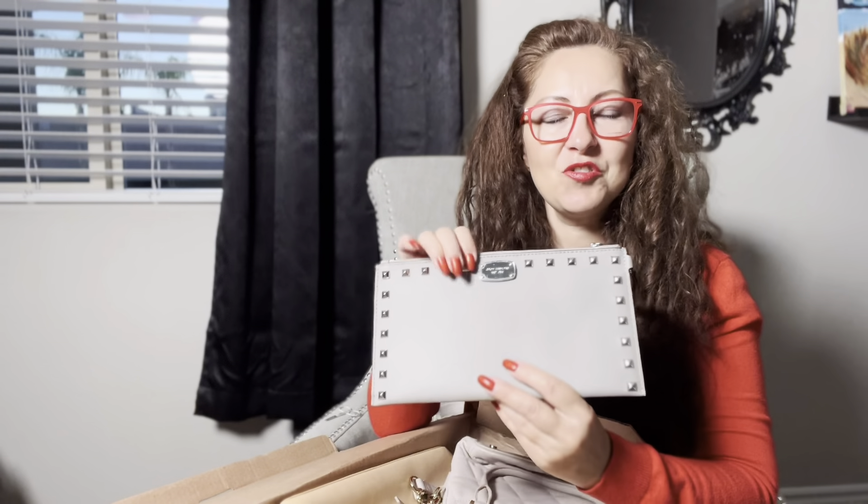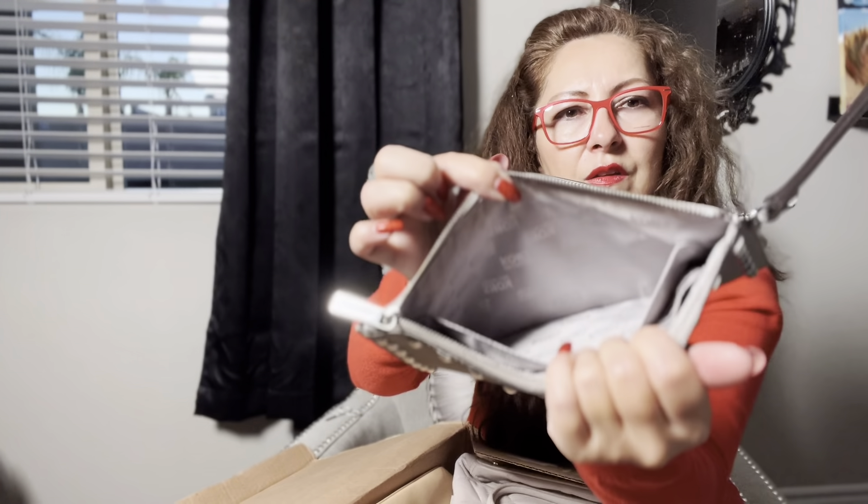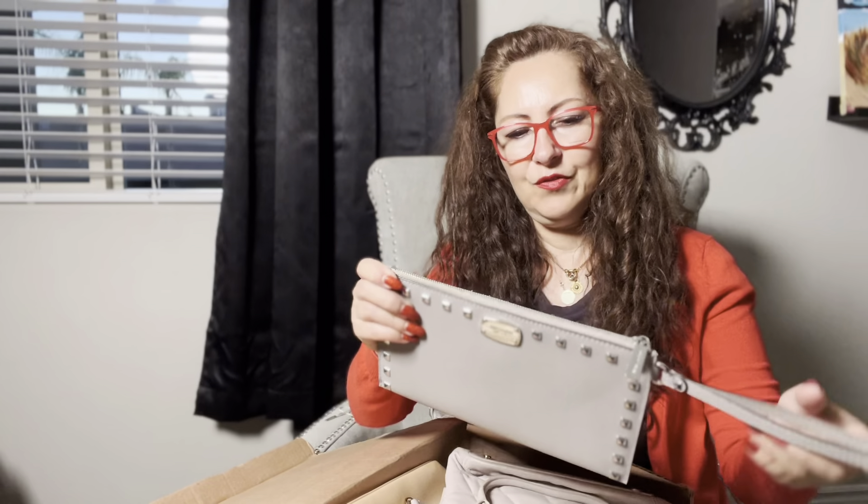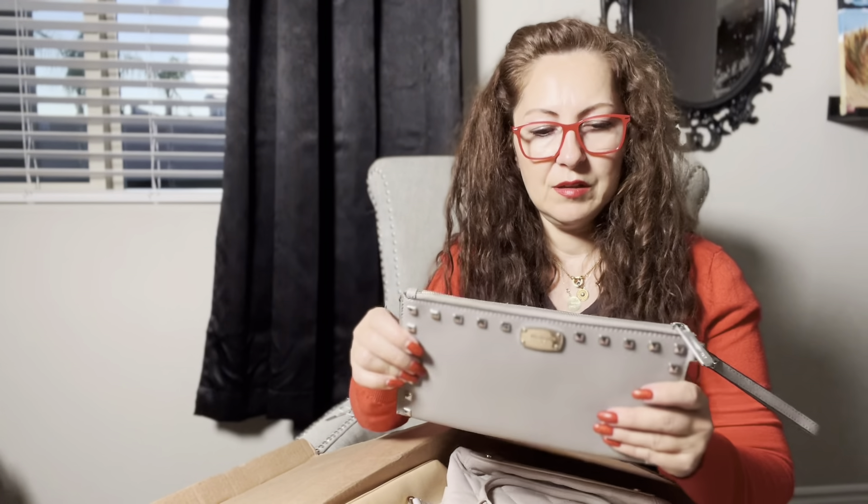This is even more fun than the fun box! The first item is a Michael Kors clutch wristlet in saffiano leather and gray, with silver tone metal studs. It looks like it's in near-new condition — there's a little bit of wear along the zipper on the interior, but other than that it's in excellent condition and pretty clean. It has a beautiful signature lining and a bit of weight to it. It fits a big iPhone plus a wallet inside.